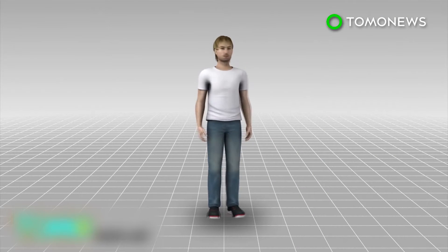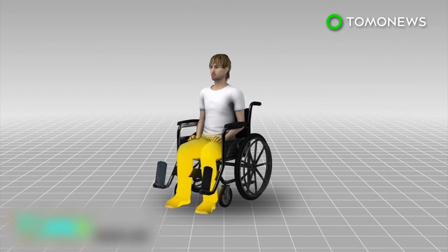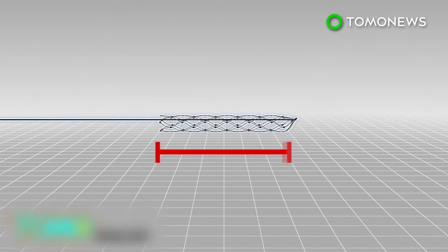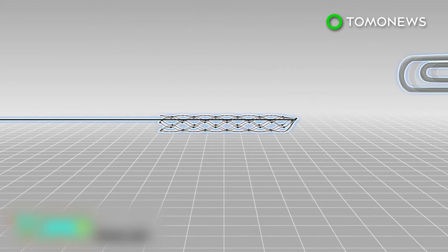Australian scientists are developing a bionic spine that could allow paralyzed patients to move using the power of thought. The device, a stent electrode recording array, or stentrode, is the size of a small paperclip.